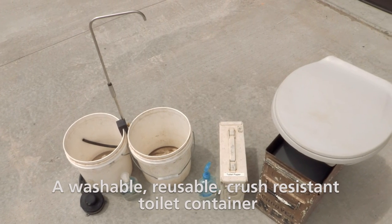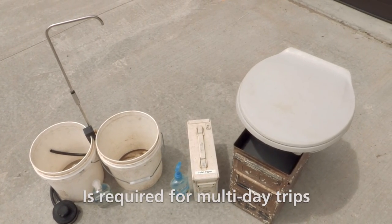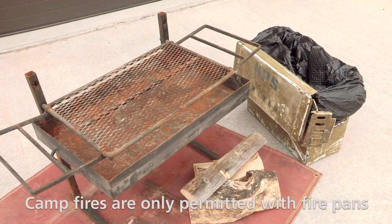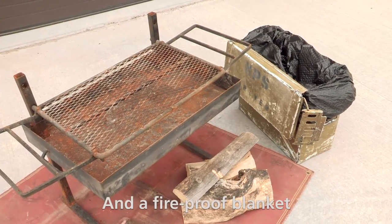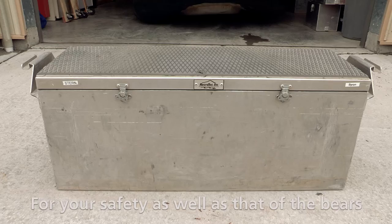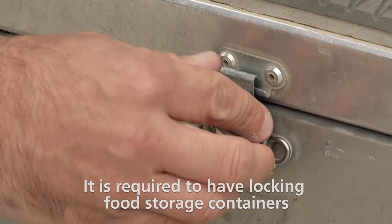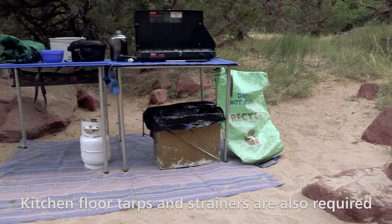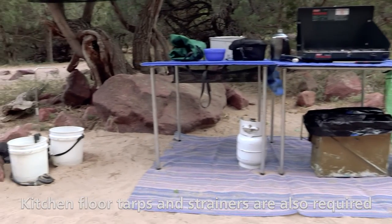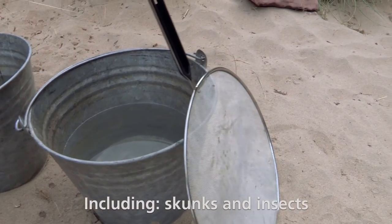A washable, reusable, crush-resistant toilet container is required for multi-day trips. Campfires are only permitted with firepans and a fireproof blanket. Bears are often spotted in the river canyons. For your safety, as well as that of the bears, it is required to have locking food storage containers. Kitchen floor tarps and strainers are also required to avoid attracting wildlife to campsites, including skunks and insects.